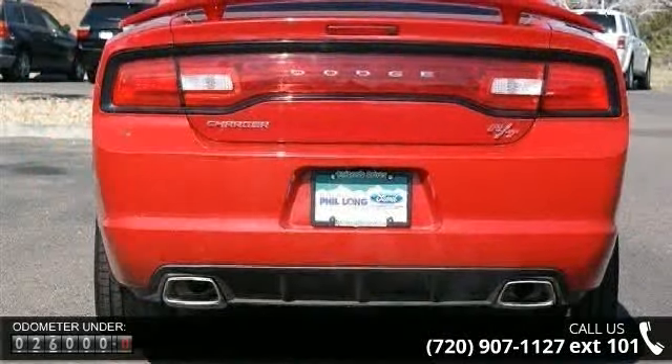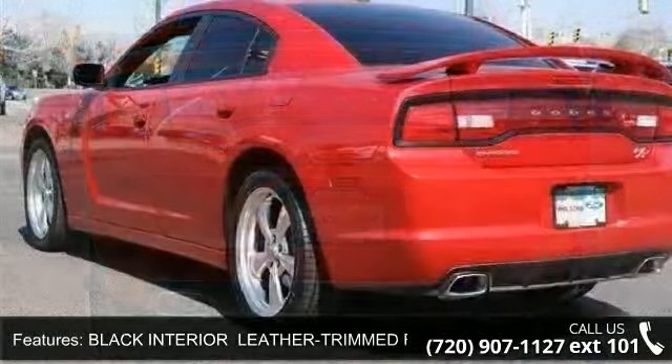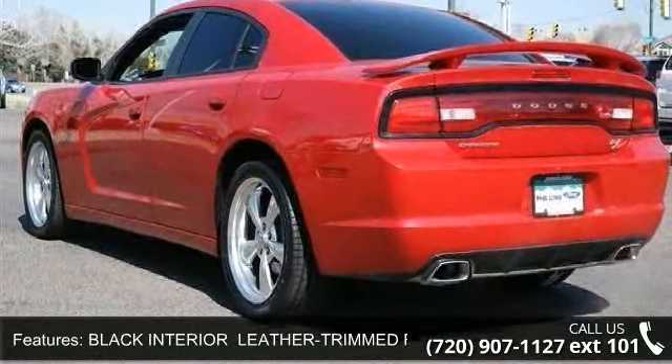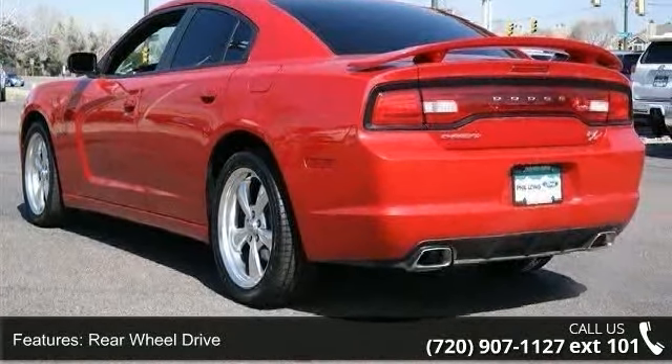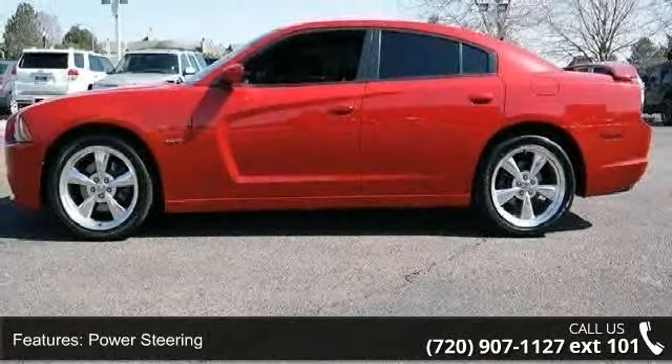Enjoy these notable features: leather steering wheel, climate control, variable-speed intermittent wipers, brake assist, rear-reading lamps, power door locks, rear-side airbag, power steering, and daytime running lights.